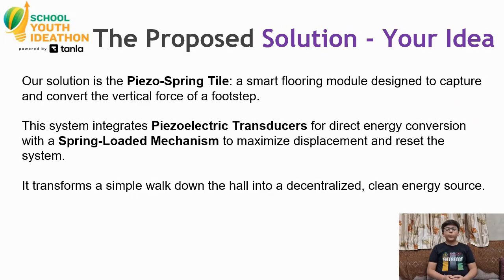Our proposed solution is piezoelectric tiles — a smart flooring module designed to capture the vertical force of your step. The system integrates piezoelectric transducers to convert pressure into electricity. Combined with a spring-loaded mechanism, the springs are crucial. They allow the tile to move down, maximizing the force, and then reset it for the next person. It turns our simple walk down the hallway into clean energy.